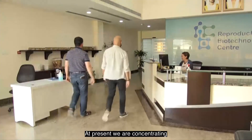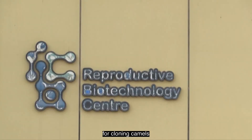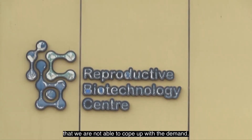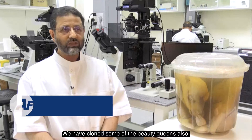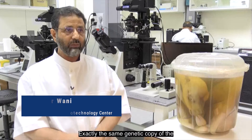At present, we are concentrating on camels because we have so much demand for cloning camels that we are not able to cope with the demand. We have cloned some of the beauty queens also and they are genetically the same, exactly a genetic copy of the beauty queens.